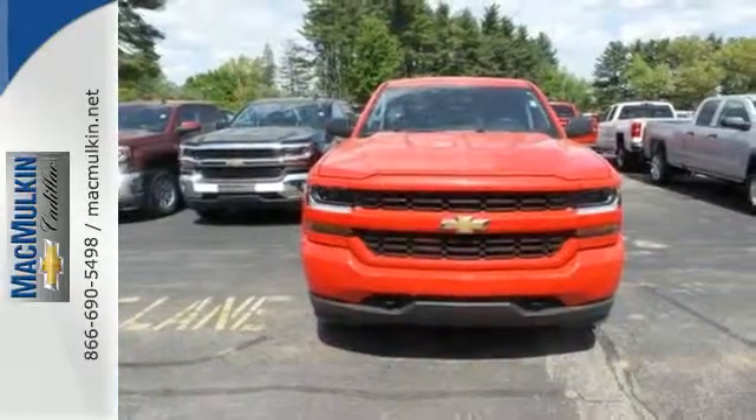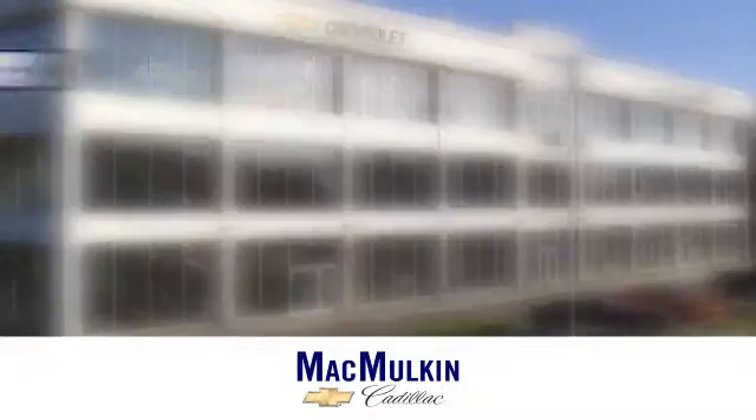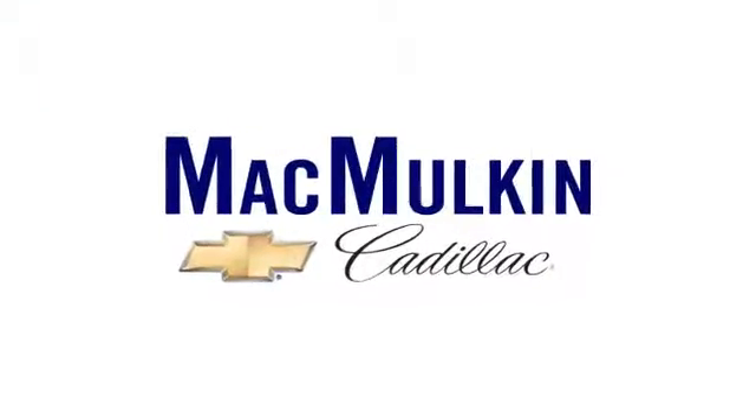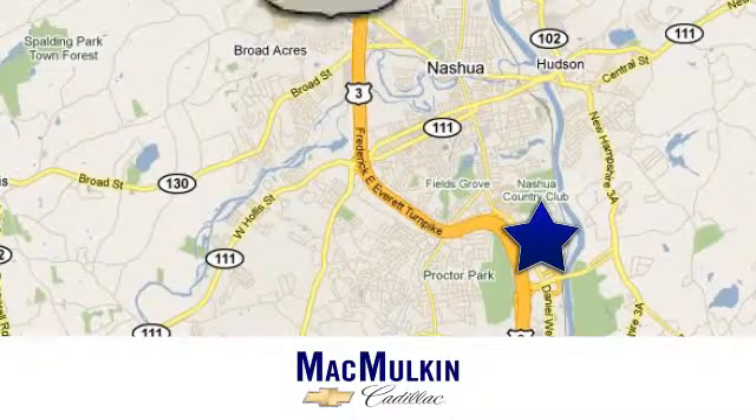Check out the strength and safety of this Silverado today. Have it your way for price, selection and service at McMulkin Chevrolet Cadillac. We're conveniently located at 3 Marmon Drive in Nashua, New Hampshire.